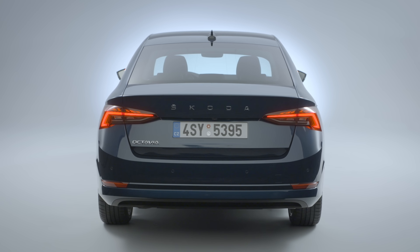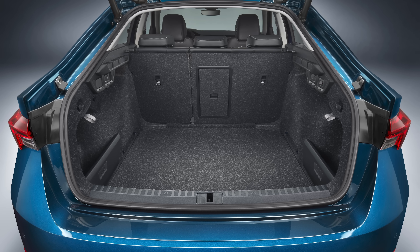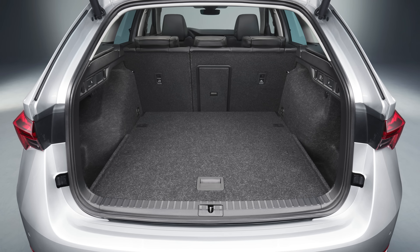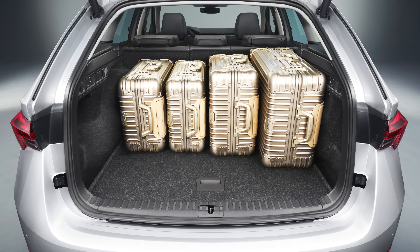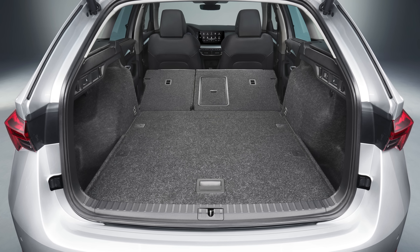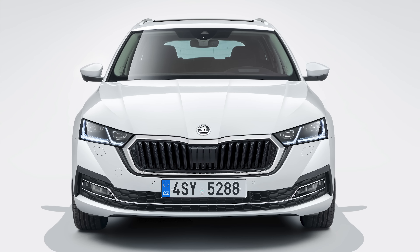The Octavia already had a reputation of being an outstandingly practical car compared to rivals like the Volkswagen Golf and Ford Focus, and now this model gets even more boot space — only 30 litres in the estate and 10 litres in the saloon, which isn't much, but still it was massive before.